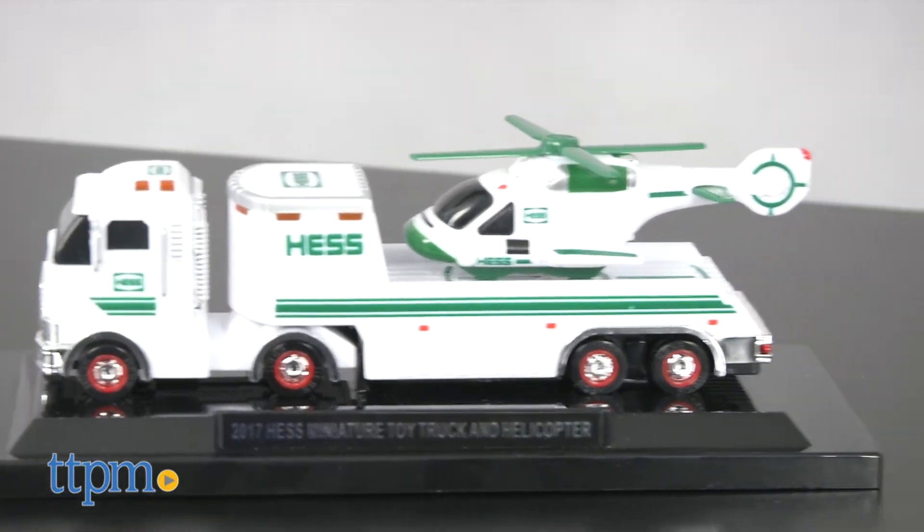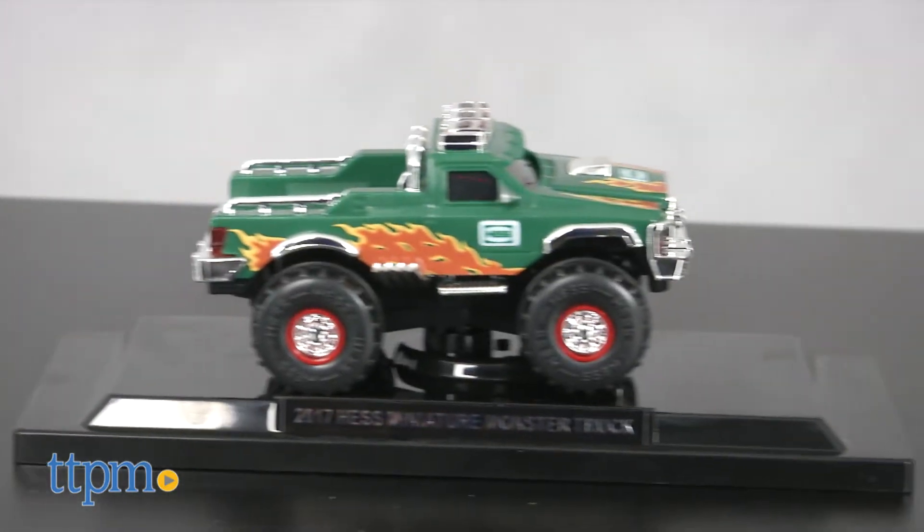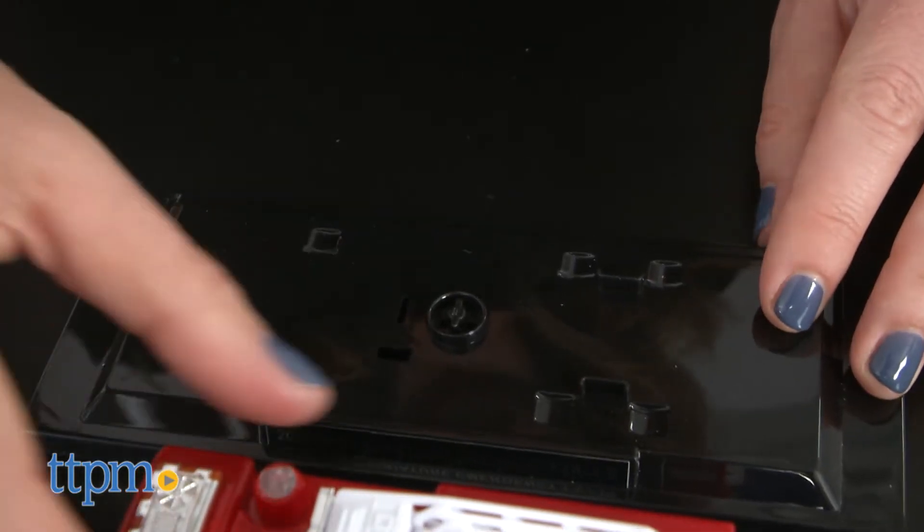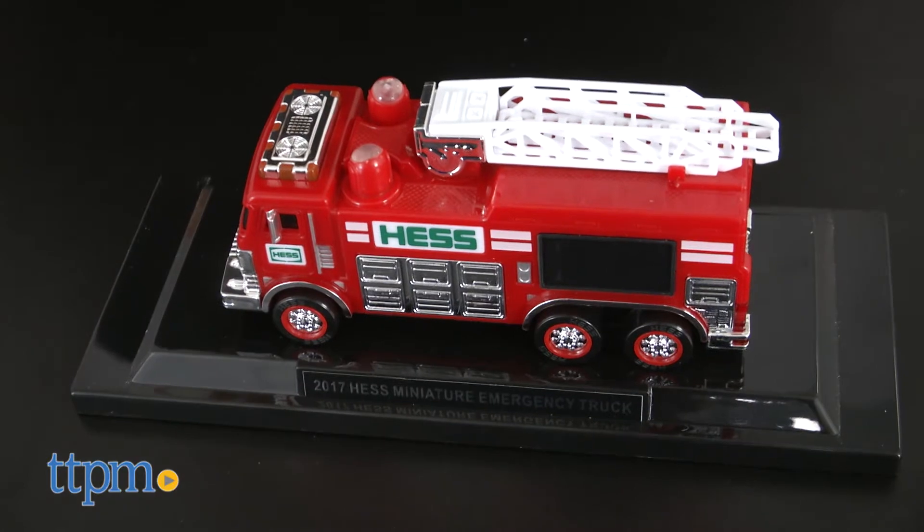Each toy is fully detailed, staying true to the original it's inspired by. They feature working lights and come with three button cell batteries and detachable bases with nameplates for displaying.